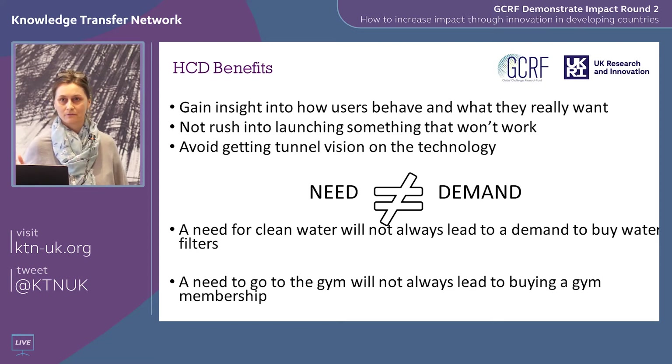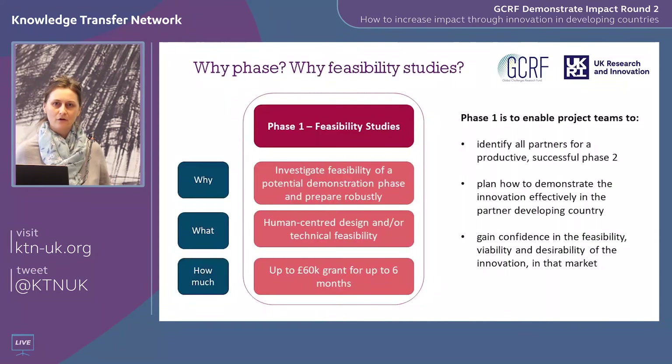That's what we want to avoid, and that's the foundation for why we've built human-centred design into Demonstrate Impact. We could easily say that most of us need more exercise and need to go to the gym — but that doesn't mean we want to buy a gym membership. So it's really worth checking your own assumptions, and that's what we want to help you do.